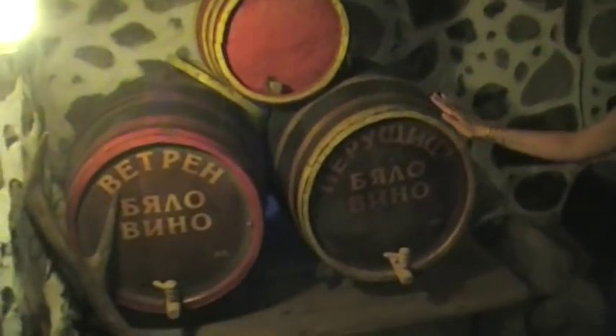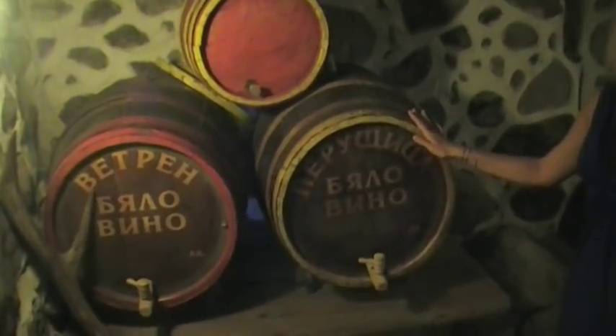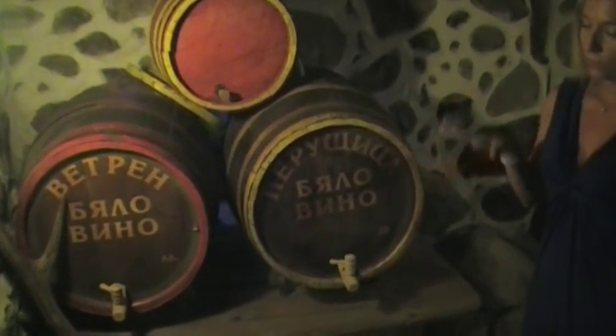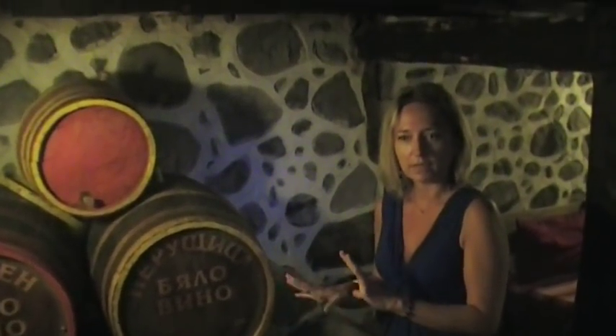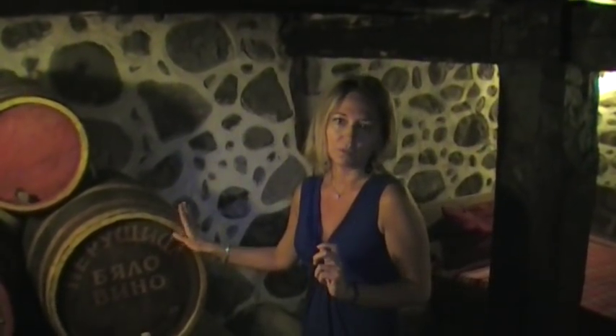We have the vino barrels here and they're called beret, and they keep the wine. This is the Rodope region and you actually have more wine in this area than Arquia. So that's why we have the vino barrels here.